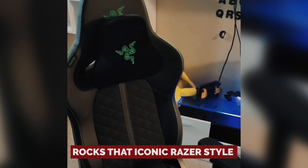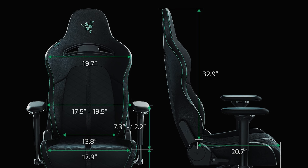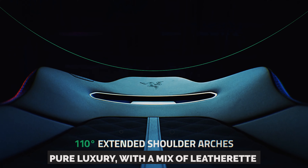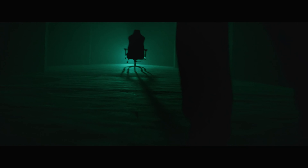It rocks that iconic Razer style — black and green. It's built tough, so you can marathon game sessions or work marathons without worrying about it crumbling like a cookie. The Enki's lumbar support arch is a true hero, straightening your slouch and saving your back from villainous posture problems. And those cushions? Pure luxury, with a mix of leatherette and foam that's like sitting on a cloud made of gaming dreams.